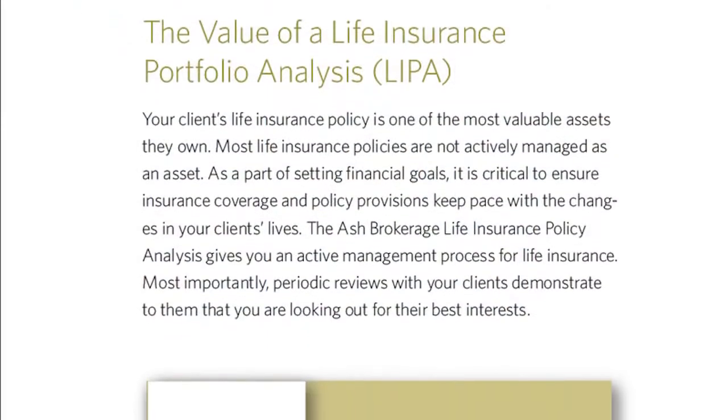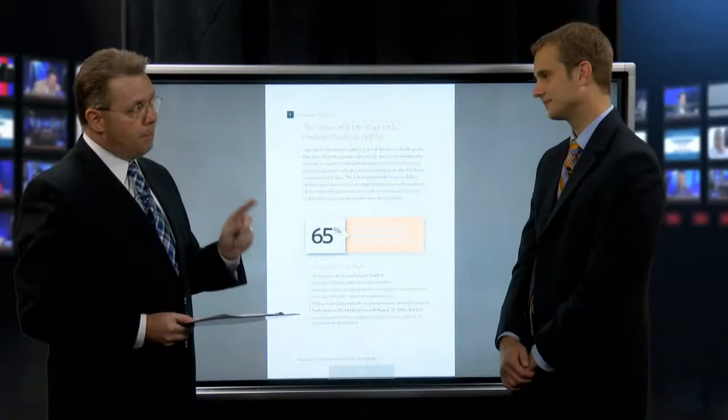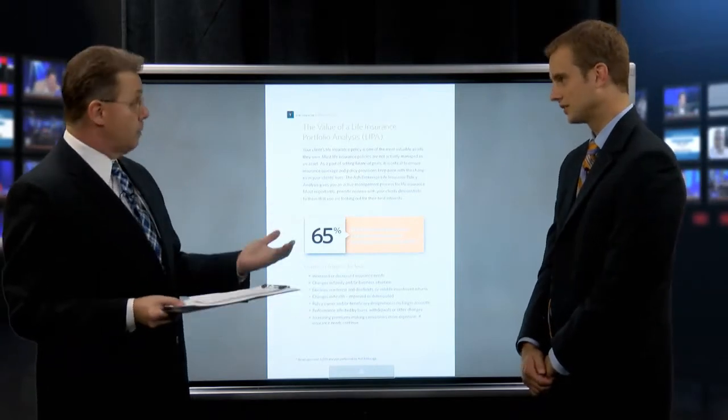This number is stunning: over almost a decade, 65% of all cases reviewed actually end in an improvement to the case, and many times a replacement. A lot of policies were mispriced to begin with and are underperforming. Things have gotten better — mortality has improved, products have gotten better, carriers have gotten better at pricing them, and underwriting has gotten more specific.